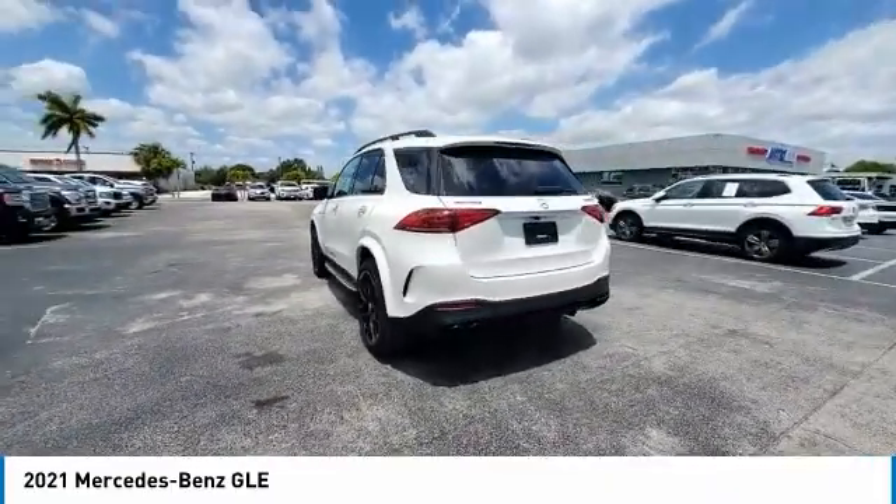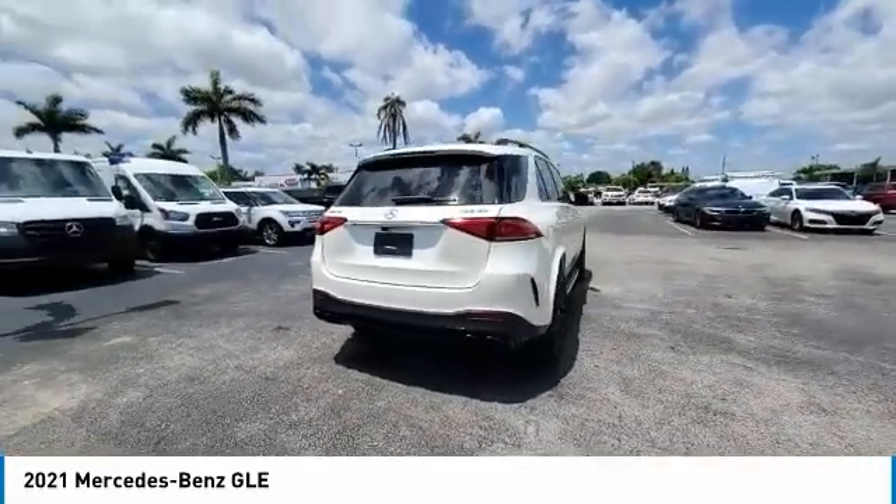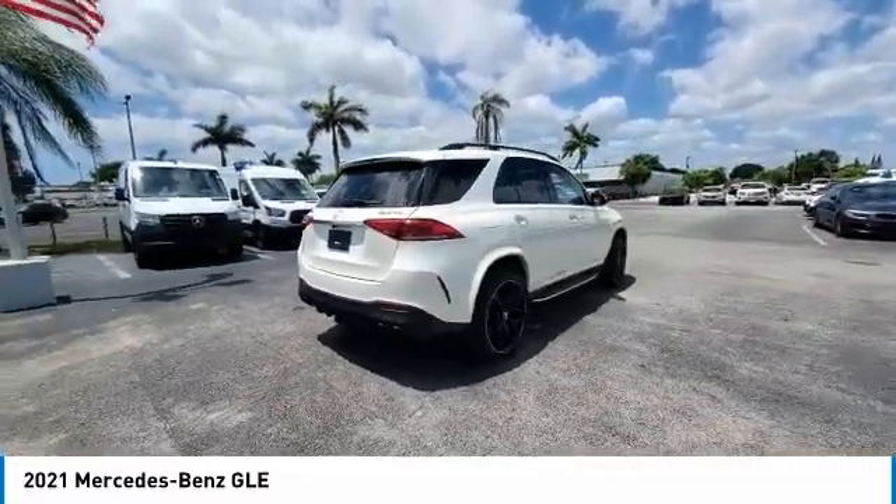This vehicle has less than 10,000 miles. Here are some of this vehicle's great options: backup camera, keyless entry, power lift gate, all-wheel drive.